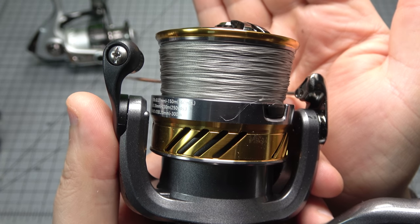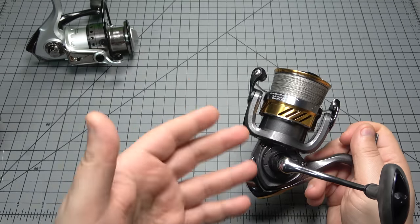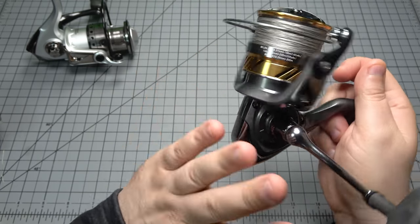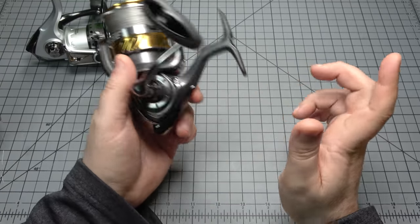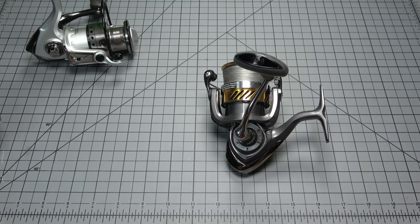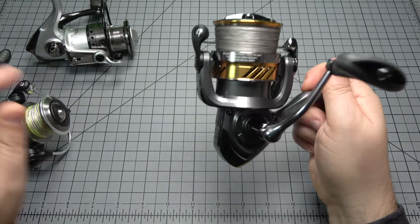I don't know of a reel in its price range — from Shimano, Mitchell, Abu Garcia, any of the Chinesium Insta brands — that lays line as good as this. Straight up. Casting performance is unbelievable; line sheds off it equally well to the higher-end Daiwas — whether it's an Exist, Certate, Ballistic, Theory, or Chaldea — this lays line and casts just as good. A lot of times at entry level you sacrifice line lay, but the Daiwa Laguna does it better.